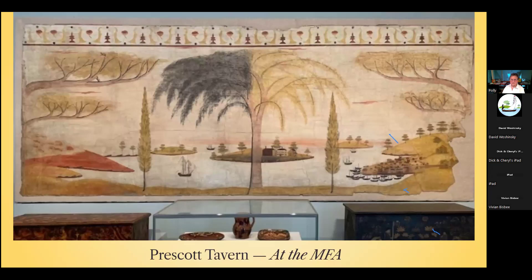Following are a few stencils used by Rufus Porter, Jonathan D. Poor, and possibly another. The Prescott Tavern at the MFA — before the building was demolished, the walls were removed from the Prescott Tavern in Jaffrey, New Hampshire in 1950. They were displayed for some years in the Goyette Museum in Peterborough, then mysteriously disappeared until one was installed at the Boston Marriott Hotel. More recently, the wall was acquired by the Boston Museum of Fine Arts and installed in the new American wing. The artisan has not been identified, but it has been suggested that the dead side of a tree in the mural stands for conquered England after the Revolutionary War.